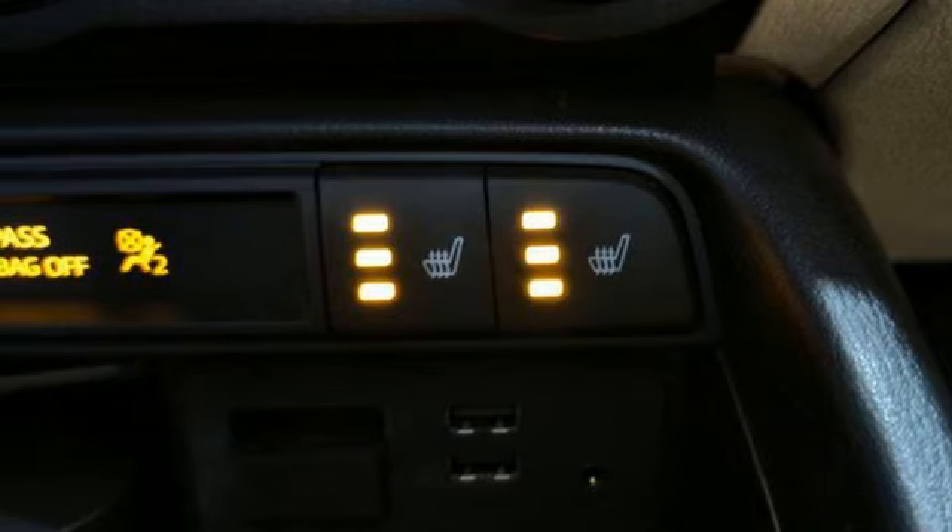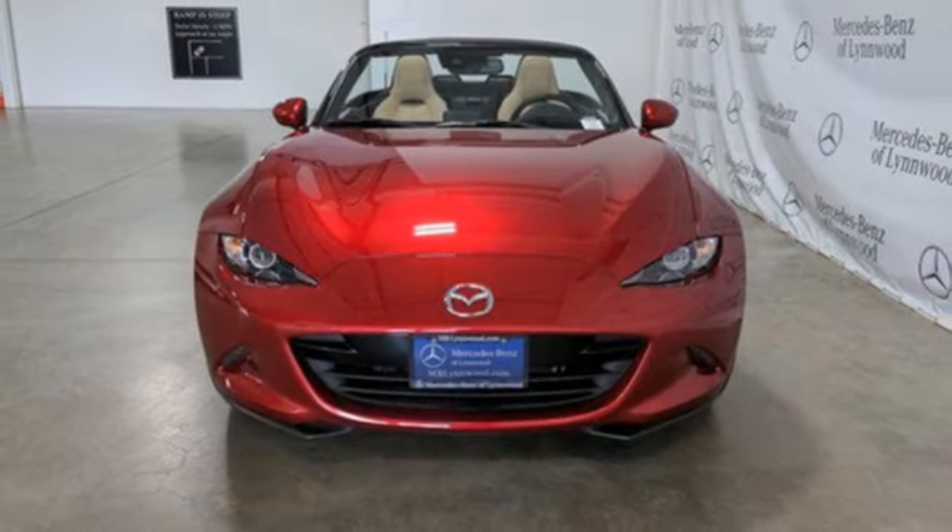Air conditioning, wireless phone connectivity, and LED low and high beam headlights.